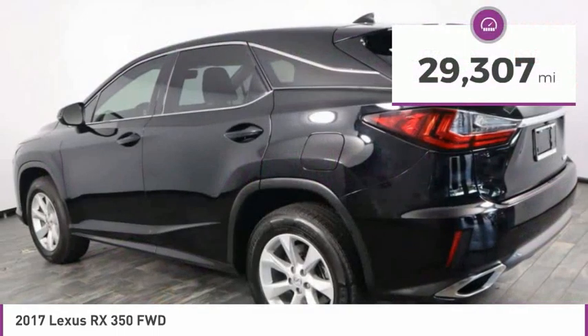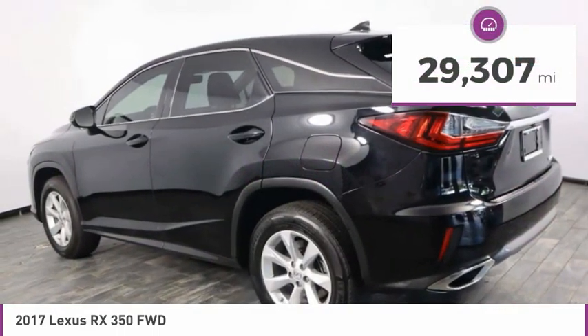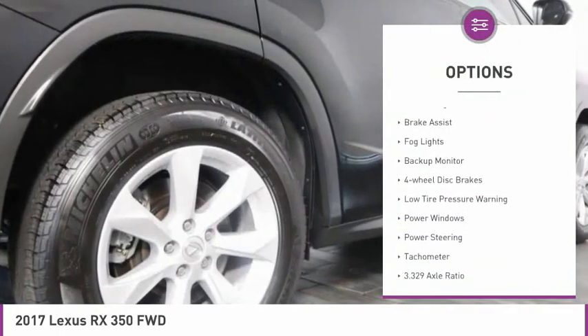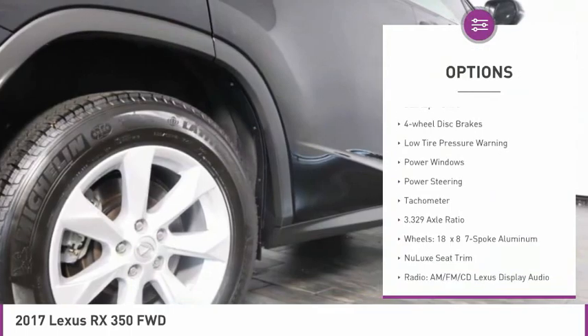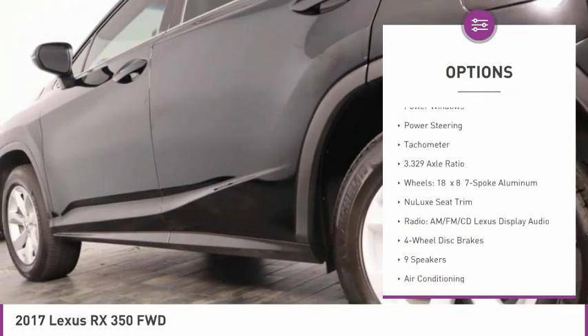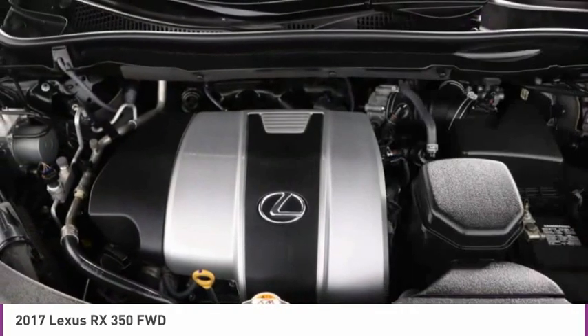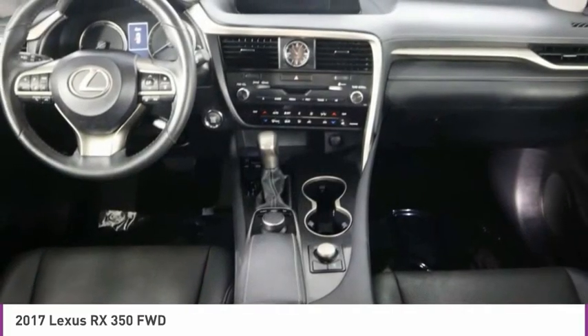This vehicle has less than 30,000 miles. Here are some of this vehicle's great options: Electronic Stability Control, Power Lift Gate, Brake Assist, Fog Lights, Backup Monitor, 4-Wheel Disc Brakes, Low Tire Pressure Warning, Power Windows, Power Steering, Tachometer.